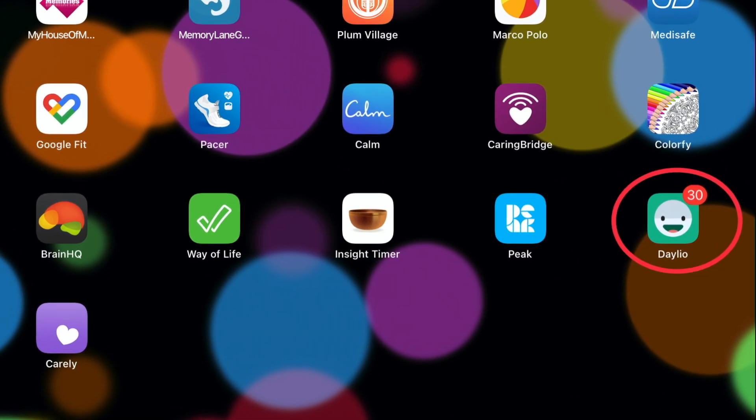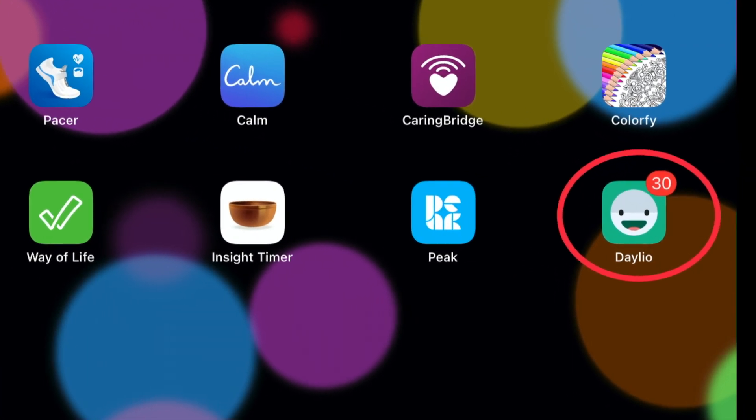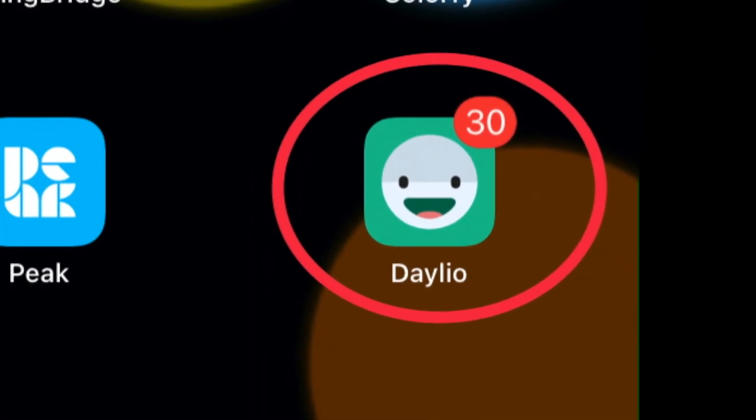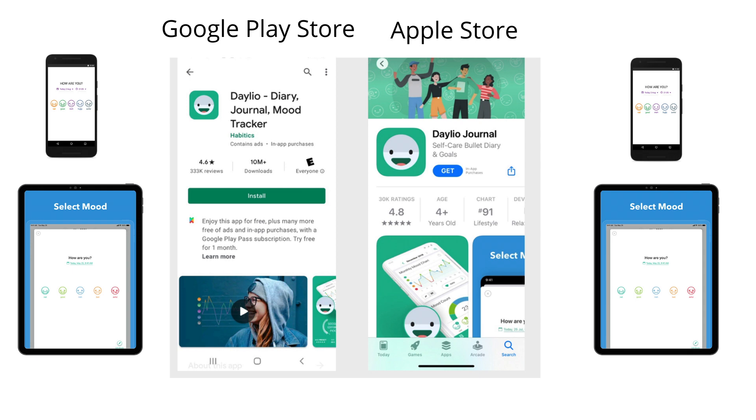It is the light green app on the bottom left portion of my home screen with the white smiley face emoji. The Daylio app is available on iOS and Android. At the time of this recording it's free, but users can also subscribe to have premium features. The app is developed by Relaxio SRO.